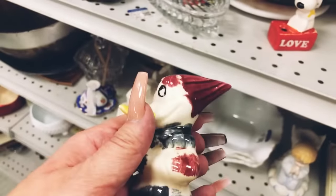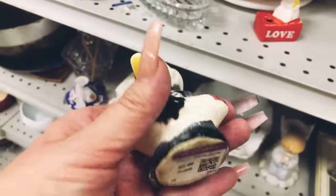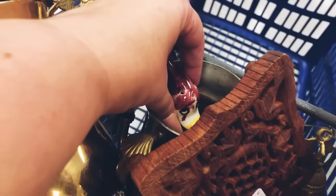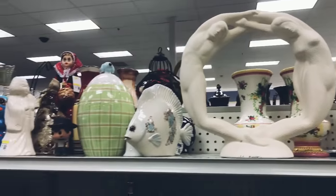This is supposed to be a woodpecker set of salt and pepper shakers but I'm only seeing the one. I'm going to go ahead and add this to my cart and see if I can find the other one, so let's scan the shelves.